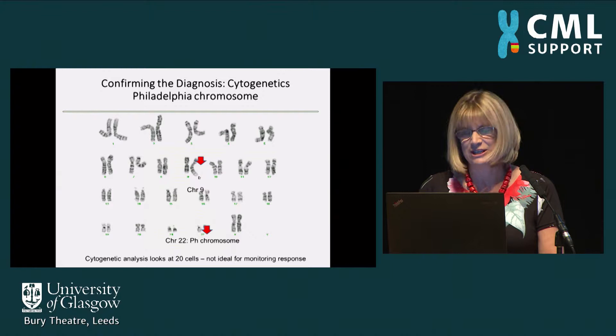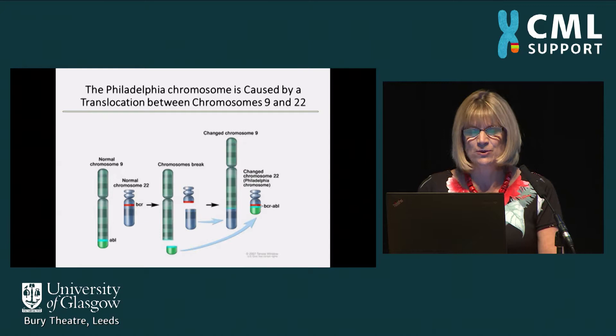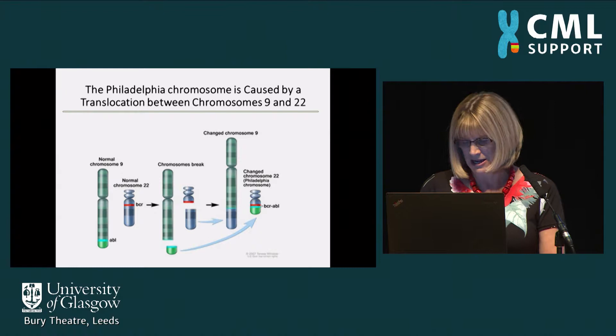We now understand the molecular or genetic result of the formation of the Philadelphia chromosome — the formation of the BCR-ABL fusion gene — and we can utilize this knowledge to develop better tests for making the diagnosis and then monitoring patients.